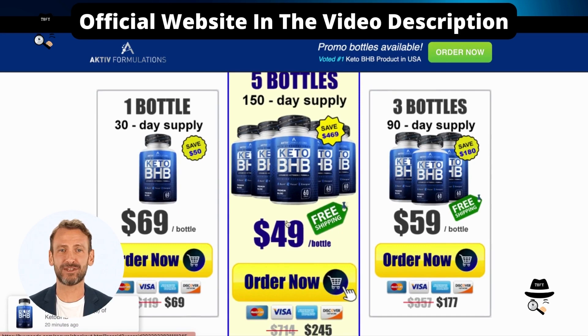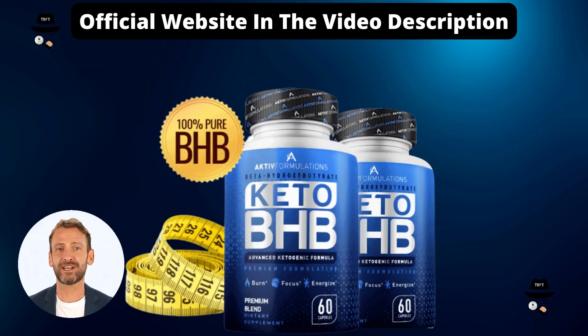In fact, Keto BHP can bring incredible results to anyone looking for effective and healthy weight loss. This supplement can prevent energy loss, fatigue, and the painful and confused head associated with the initial stages of this weight loss goal. We hope you have learned more about Keto BHP today.